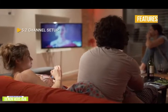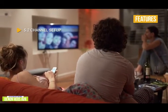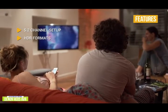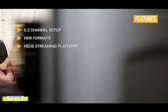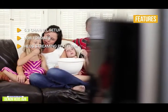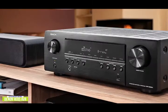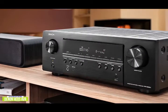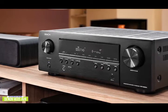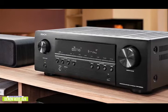Key features of the HEOS AVR include a 5.2-channel setup with two front speakers, a center channel, two surround channels, and two subwoofers. The HEOS streaming platform has built-in multi-room audio support so you can stream music to any area of your home equipped with HEOS-enabled speakers. It's a value-packed receiver great for flexible wireless streaming, app control, digital assistant integration, and HEOS speaker integration. And if you're a vinyl aficionado, you'll love the turntable input too.